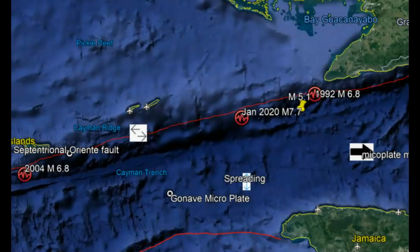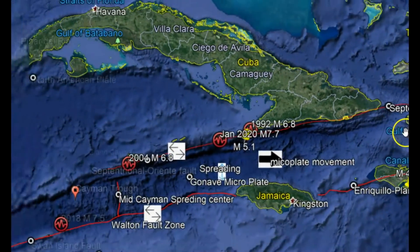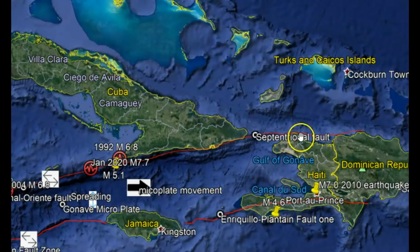This was along the Oriente fault zone. Here you can see that fault zone — I'll bring it all out here. It travels along above the coastline of the Dominican Republic.